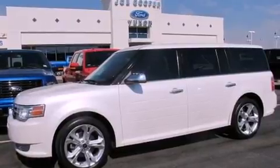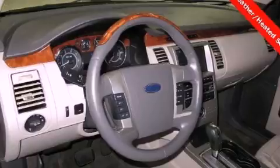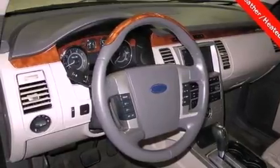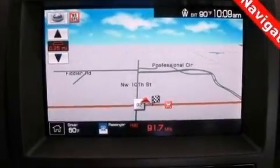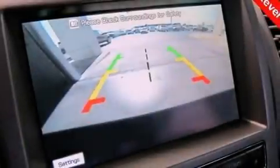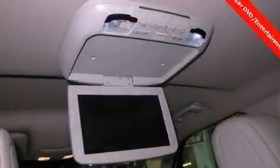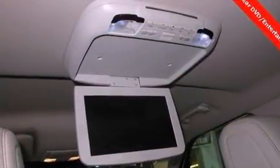Features include power-adjustable driver pedals, aluminum wheels, a low-tire pressure indicator, a leather-wrapped shift knob, an independent rear suspension, the secure lock anti-theft system, 12-volt power outlets, a stability control system, and memory settings for the seat positions so you can recall your favorite alignment with the push of one button.